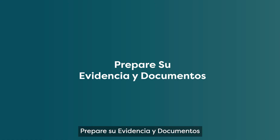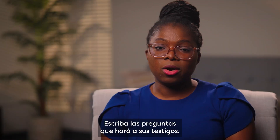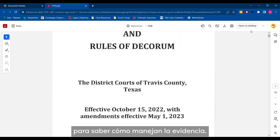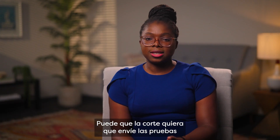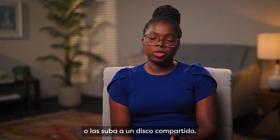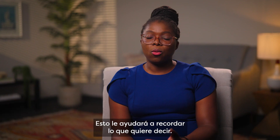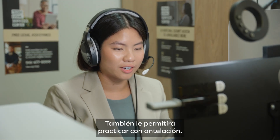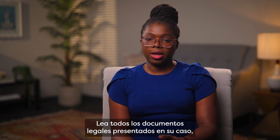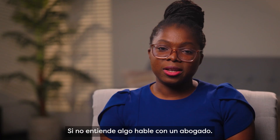Prepare your evidence and documents. Gather everything you plan to give to the court as evidence. Write down any questions you're going to ask your witnesses. Look at your court's rules to find out how they handle evidence. The court might want you to send the exhibits directly to the court coordinator, file them before the hearing, or upload them to a shared drive. Make an outline of your argument — this will help you remember what you want to say and let you practice ahead of time. Read all the legal documents filed in your case, especially the ones from the other party. If you do not understand something, talk to a lawyer.